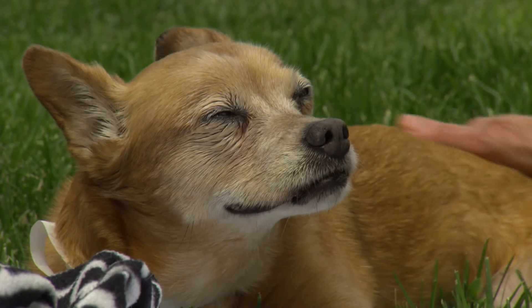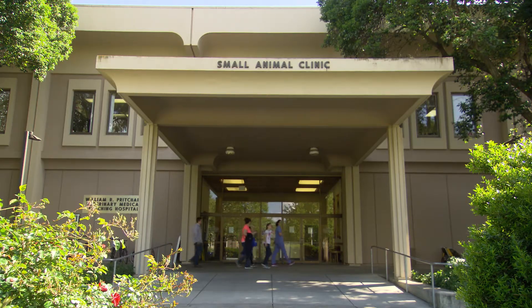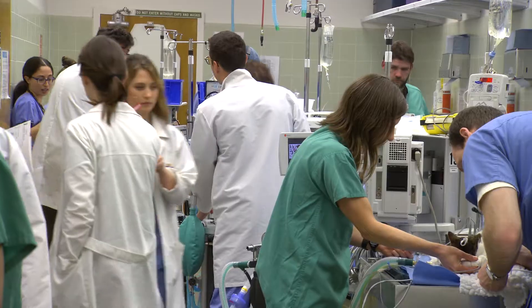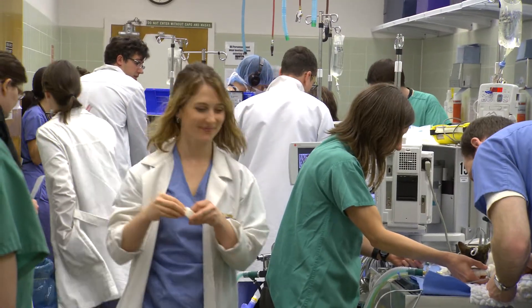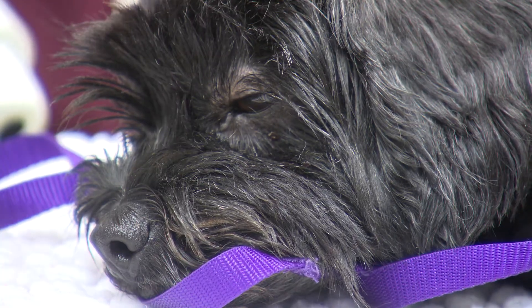Here in the vet school we have a really amazing number of naturally occurring diseases that are often studied in the med center. UC Davis School of Veterinary Medicine ranks number one in the world, treating more than 50,000 patients each year for everything from minor illness to life-threatening conditions.